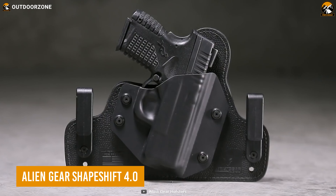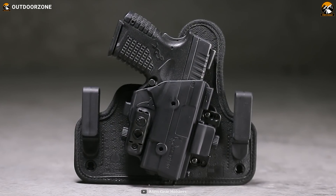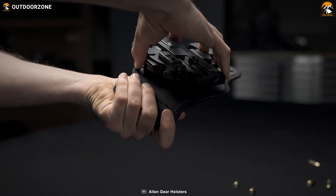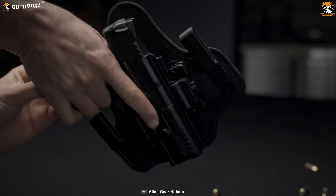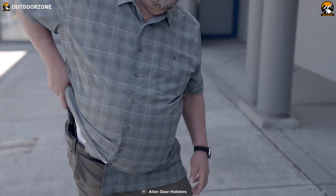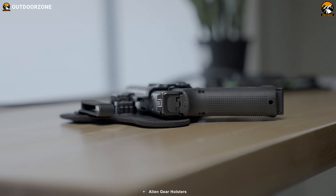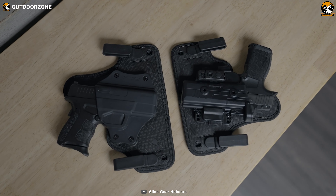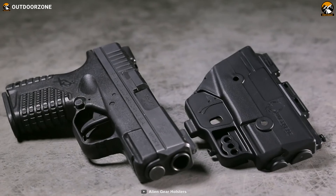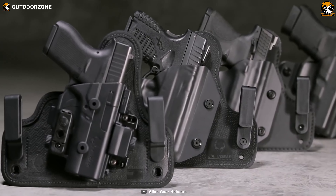Stop thinking about the carrying convenience, because the Alien Gear Shapeshift 4.0 will manage it all. As it's included in the revolutionary Shapeshift system, changing the carry method won't be an issue at all. This unique holster helps the user access the gun quickly and stay prepared for any adverse situation, plus it ensures the perfect durability for a long period of use. Thanks to improvements on the award-winning Cloak Tuck 3.0, the new single mounting point allows the users to mount it more effortlessly.